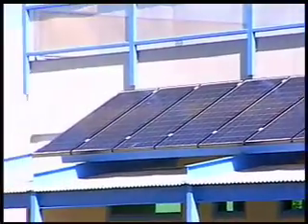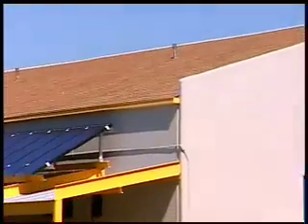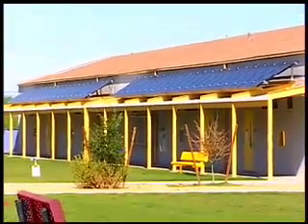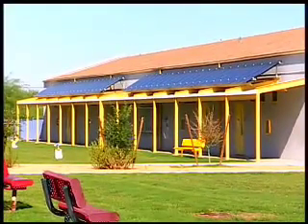We look to build solar energy systems in schools, public parks, and other places where people are likely to encounter them, ask questions about them, and hopefully learn about how solar energy can contribute to our environment and to our local energy picture here in Tucson.